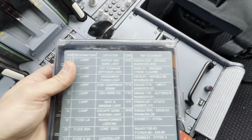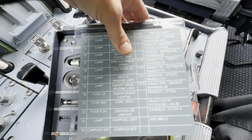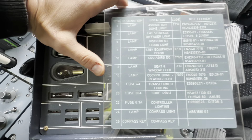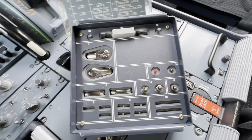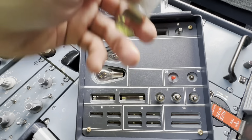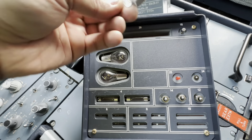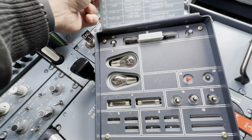Somebody asked where they keep the ACARS paper on the Airbus — it's right there. They also have a spare bulb kit. Pretty much all major aircraft have this — mostly maintenance uses it at outstations, but pilots can use certain items from it too. Got some bulbs, and I think this is a fuse — yeah, that's a fuse. Pretty cool.